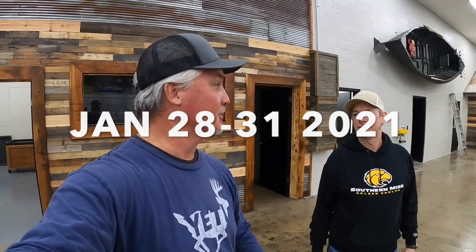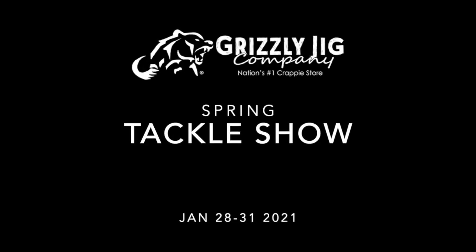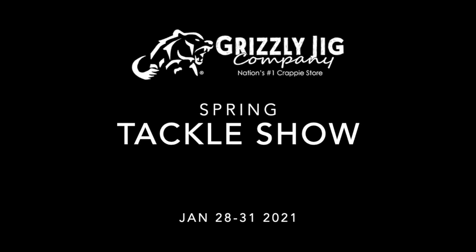A lot of the other shows had canceled, so we feel this one may be bigger. We've got 133,000 square feet, so everybody can kind of spread out and socialize. It's a large facility, folks — January 28th through the 31st. Check them out. Grizzly Jig Show — glad to see you, man. Good luck on your fishing trip. I'll see you at the Grizzly Jig Tackle Show, January 28th through the 31st. If you like to fish for crappie, this is the show of the year. See you then.